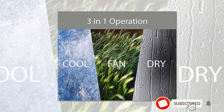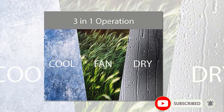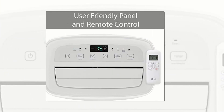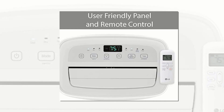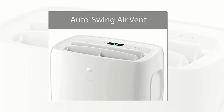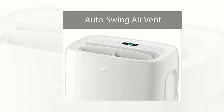One of the best features of this air conditioner is its low noise level, which ensures that it won't disturb your sleep or daily activities. The unit also comes with a washable and reusable air filter that helps to keep the air clean and fresh. Overall, the LG Portable Air Conditioner is a great investment for those who want to stay cool during the hot summer months. It's easy to install, use, and maintain, and its compact size makes it an ideal choice for small to medium-sized rooms.